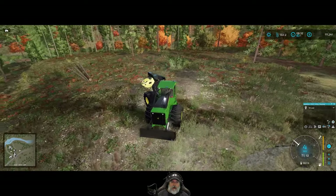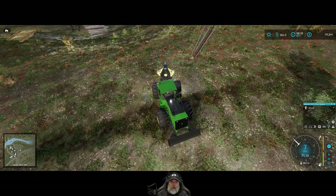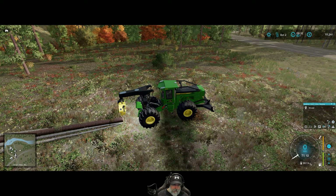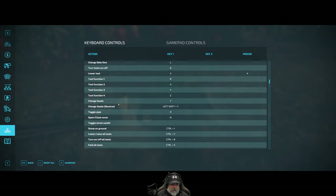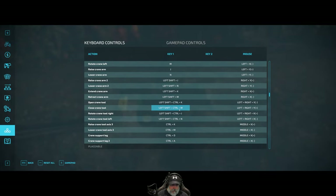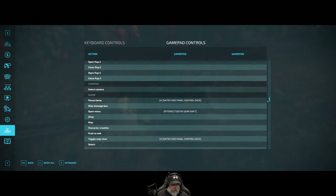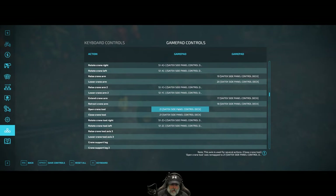Now we'll turn around. These are a few logs that I just knocked down when I was over here with the forestry mulcher — that's why they're here. Let's get them going first. Oh, I want to do one other thing too — let's go into controls. I'm going to switch the two keys I'm using for the crane grapple. So I want the open tool to be this and the close tool to be this. There we go. Let's save the controls.